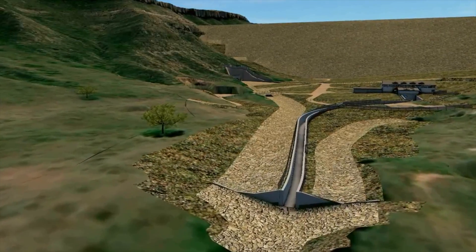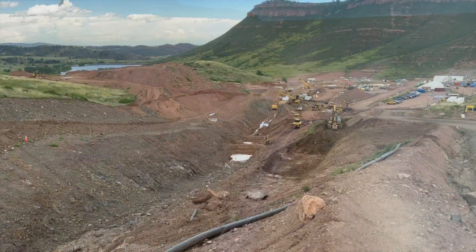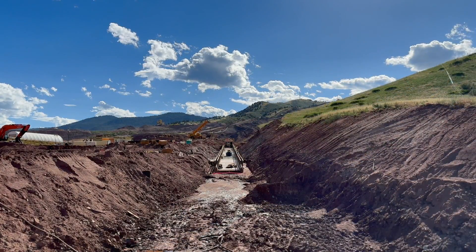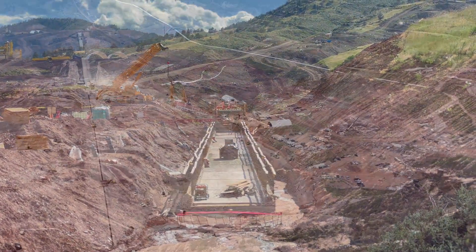We have a spillway located on the main dam. The purpose of the spillway is to convey large storm flows around the embankment when the embankment is full during operations. The spillway is about 10% complete right now.